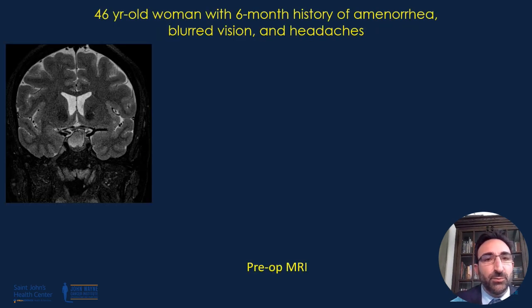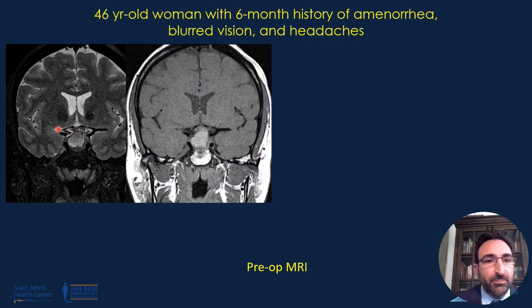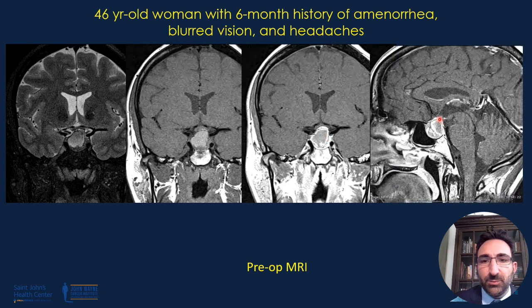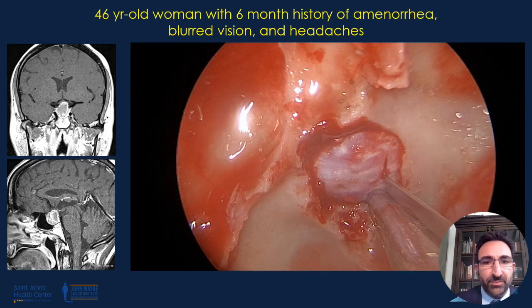This is a 46-year-old woman with a six-month history of amenorrhea, blurred vision, and headaches. One can appreciate a rather sizable cystic lesion in the sella with suprasellar extension and bowing of the optic chiasm. The pre-contrast T1-weighted MRI demonstrates a hyper-intense lesion, and the post-contrast demonstrates enhancement of the surrounding gland. One can appreciate the anterior lobe being pushed anteriorly and the posterior lobe remaining posterior — quite typical for a Rathke's cleft cyst.